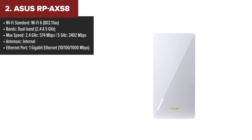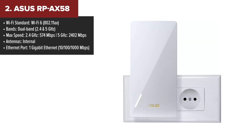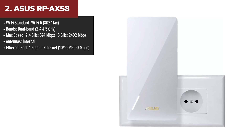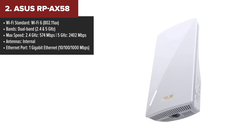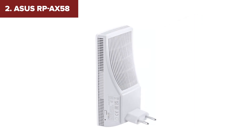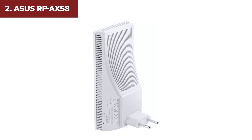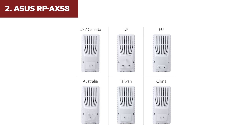The Asus AX58 takes second place on our list, offering impressive Wi-Fi 6 performance with speeds up to 2,402 Mbps on the 5 GHz band. This makes it perfect for high-bandwidth tasks like 4K streaming, online gaming, and large downloads. One of its standout features is AI mesh compatibility, allowing you to integrate it into an Asus mesh system for seamless whole-home coverage. The compact design makes it easy to install, and its gigabit Ethernet port is a nice bonus for devices that need a wired connection.